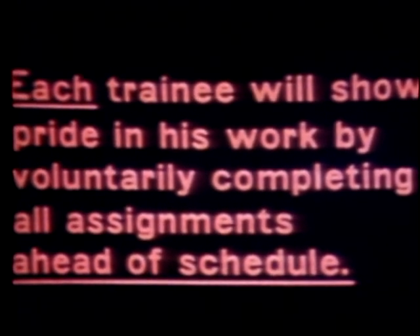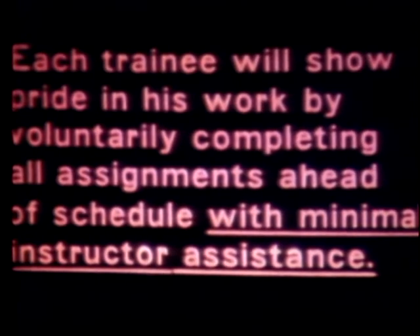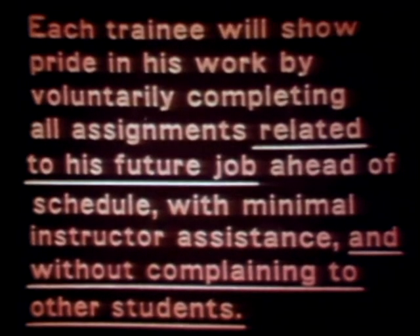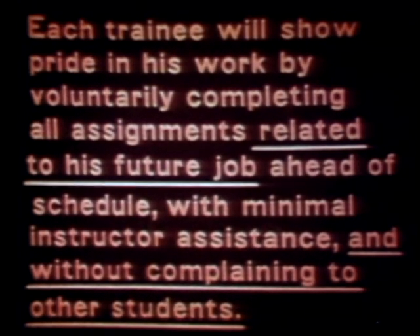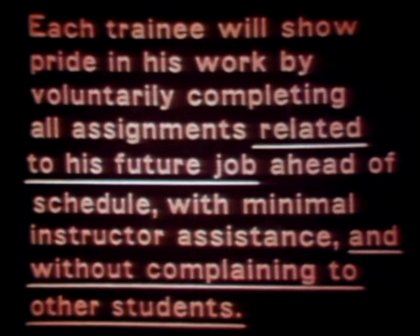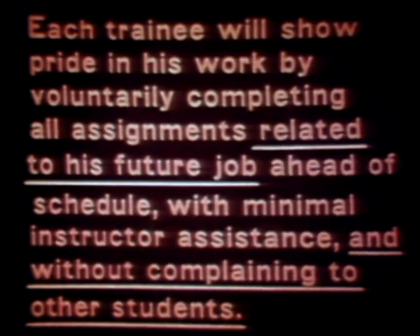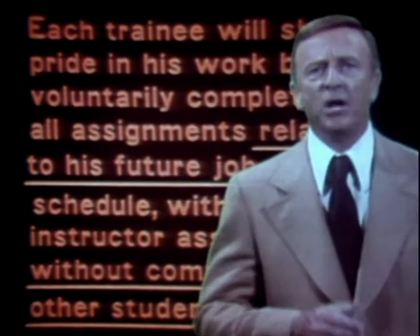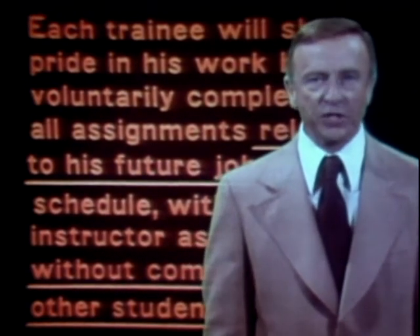By continuously re-examining objectives, you'll be able to clarify them. You'll find they can be improved and achieved, and you'll have more time to deal with other unclear objectives. This objective we've used as an example is now much more useful for an instructor who wants to evaluate a student's pride in their work. But it can still be improved. How do you define 'voluntarily'? What is minimal assistance? How will you know if a student complains? Further refinement will produce an objective that specifically states what the student is expected to learn. After all, the purpose of education or training is to bring about a change in the learner. Learning is change. And objectives are the way you express this change.